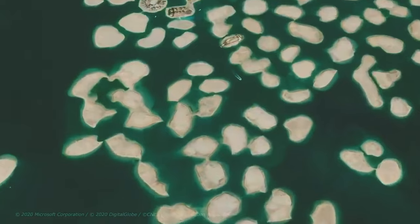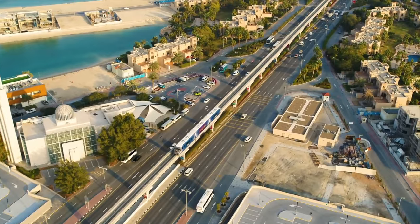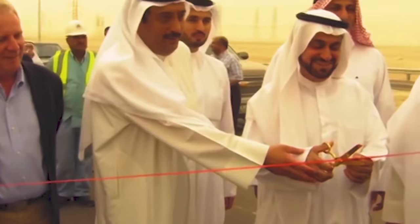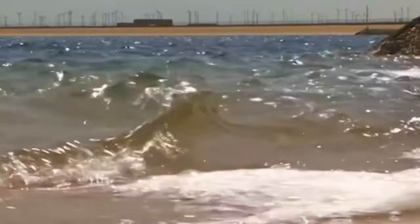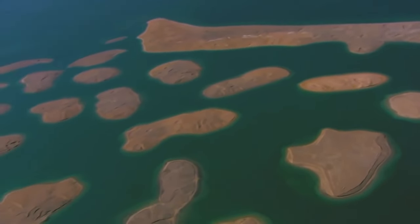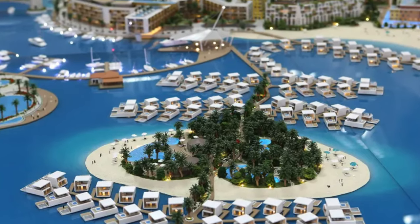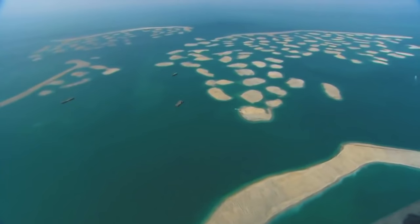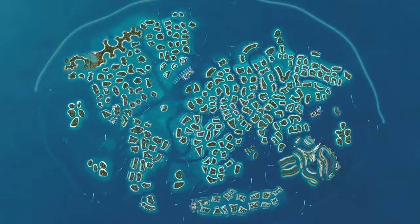Nakheel apparently recognized this issue, which is why they announced a plan to connect the islands with a road. What that's going to look like isn't clear. The plan was first announced back in 2013, but like the rest of the project, there's been no development yet, and the World Islands project still remains an ambitious mystery. It's already been 20 years since the project was announced, so it could be another decade or so until the World Islands are close to finished. The future of this project remains unclear, but it certainly did not turn out as planned.